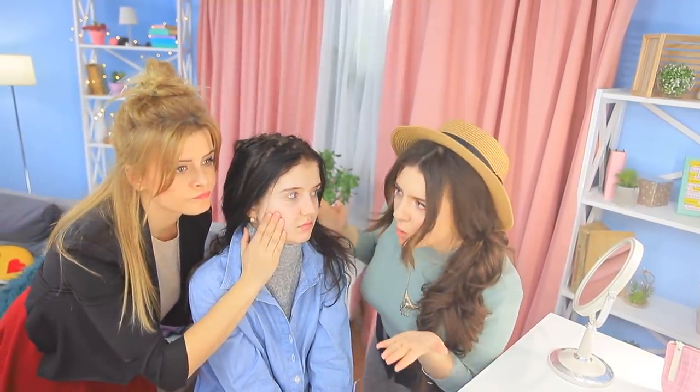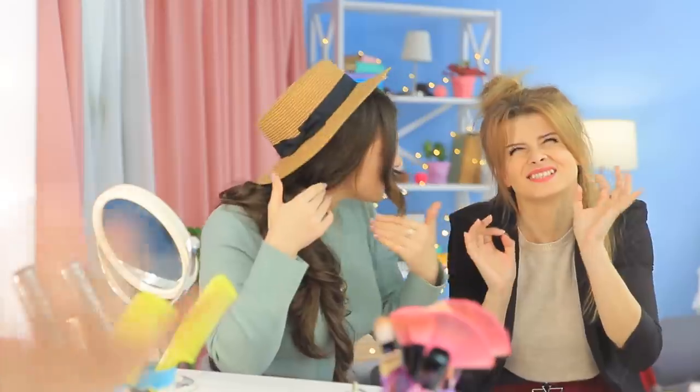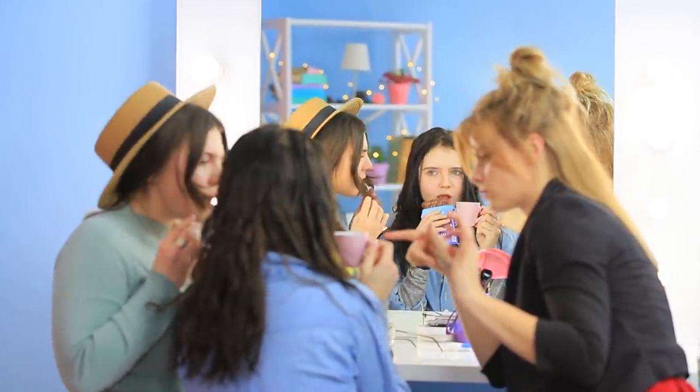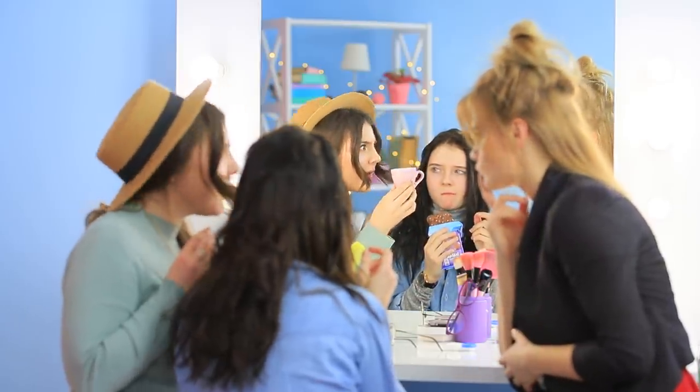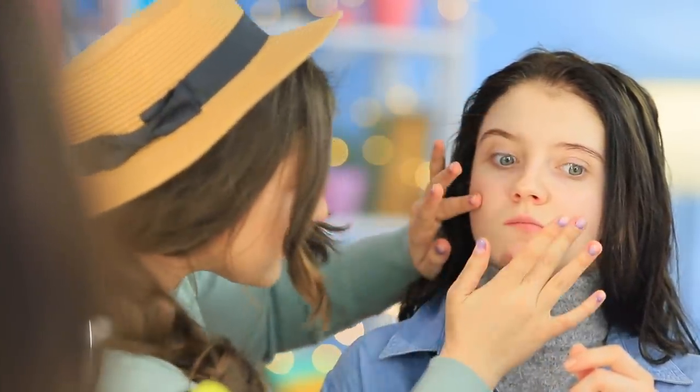While her friends are deciding on the best way to hide the under eye circles, Christy runs away from this beauty torture salon! The girls keep arguing — what's better: moisturizing, scrub, or lifting? Christy comes back with a treat — she has coffee and chocolate! Actually, that's a great idea! Let's make skincare cosmetics from what we have lying around! Let's make your skin glow with coffee eye patches!